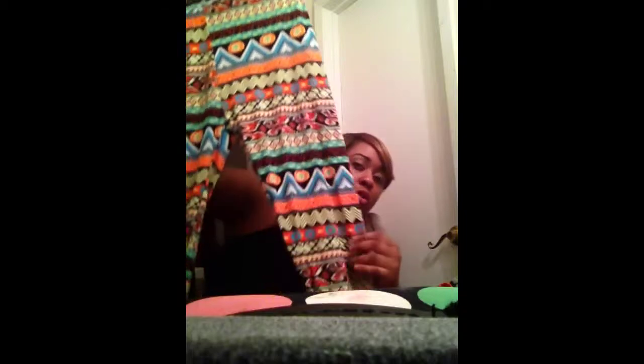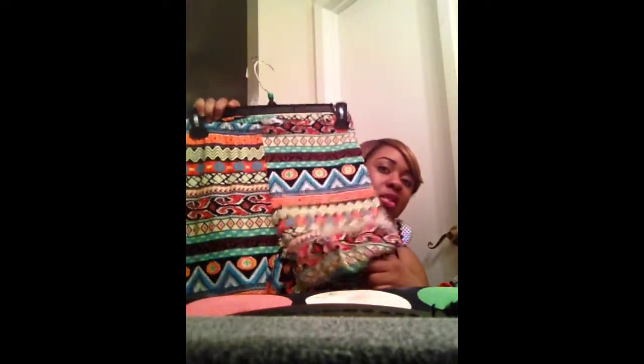I got these printed tights, which I normally don't get, but they're really cute — lots of colors, very bright — around $5.99 to $7.99 from Shoppers World. I also got another pair of tights; these are multi-colored with reds, greens, and other colors, more of an abstract type of print.